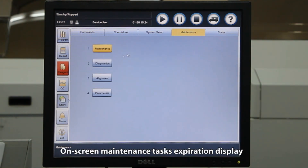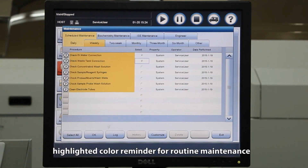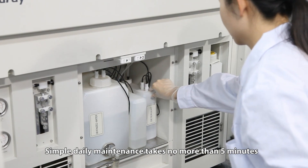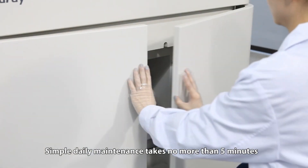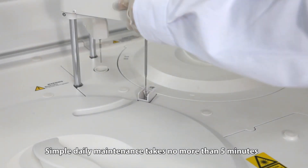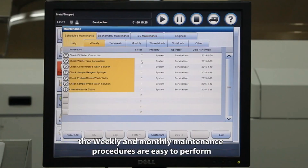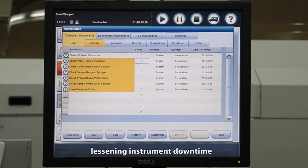On-screen maintenance tasks expiration display with highlighted color reminders for routine maintenance. Simple daily maintenance takes no more than five minutes. The weekly and monthly maintenance procedures are easy to perform, lessening instrument downtime.